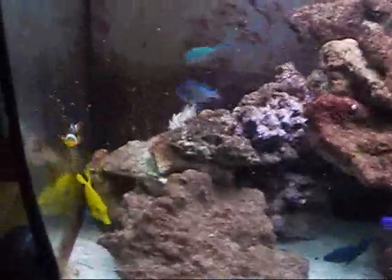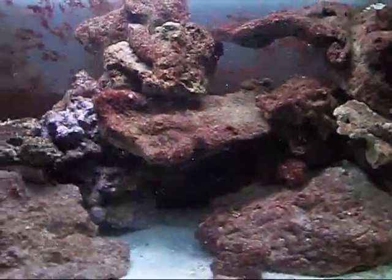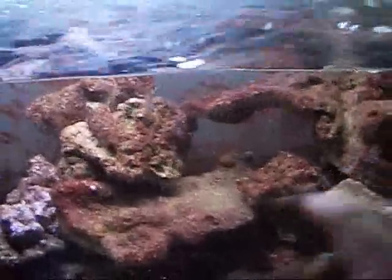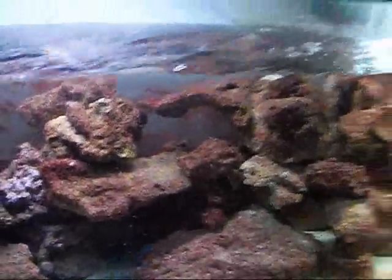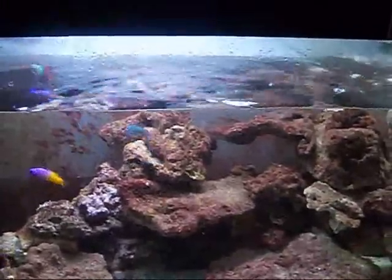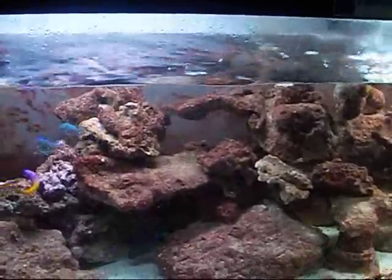You can see my reef is doing good. There's an anemone back there, and there's another anemone right there — it's kind of closed up right now. The Niger Trigger's right there, doing good. I've got a Christmas tree worm right here — an orange one. There are two smaller purple ones, one clear one, and two tiny orange ones. There might be some more somewhere else in the tank. There are also a few little cleaner starfish.